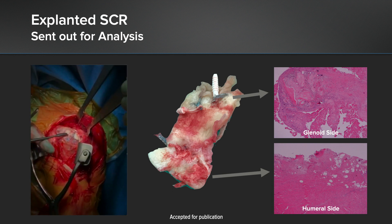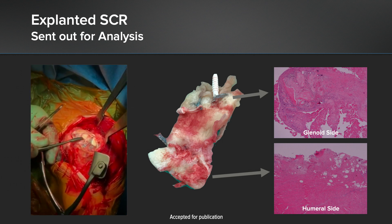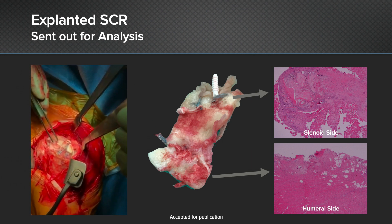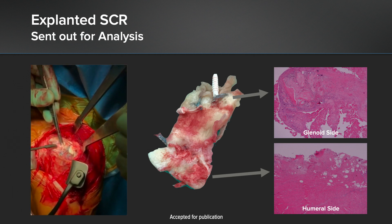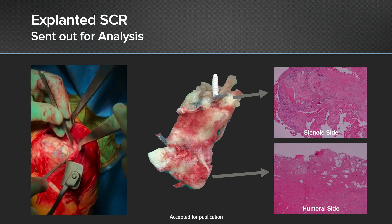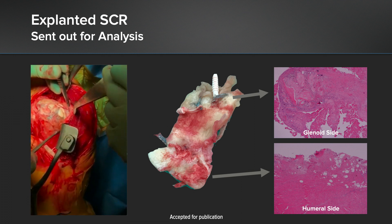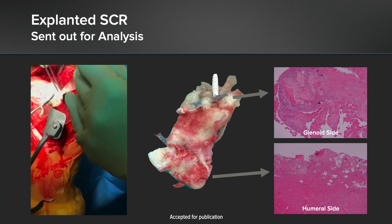When I removed one of my superior capsules — because this was an acellular dermal matrix — I was very encouraged to find that the graft was well fixed onto the humeral side, but again it had come off the glenoid side. We then did histology on it, and the acellular dermal matrix at nine months was completely full of cells. We've submitted this now for publication.